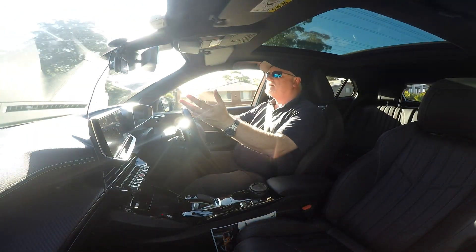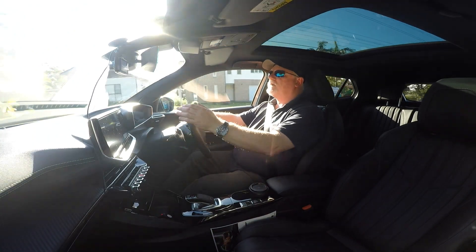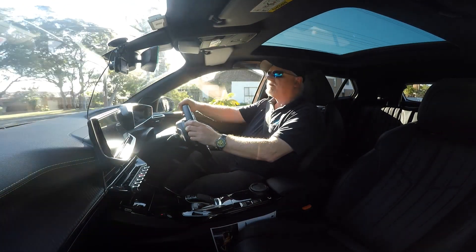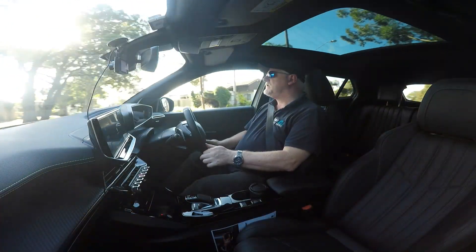The instrument panel is a bit different to get used to. The large touchscreen functions very well. It's all very comfortable and easy to drive inside the Peugeot 2008 GT Sport.